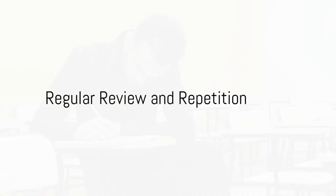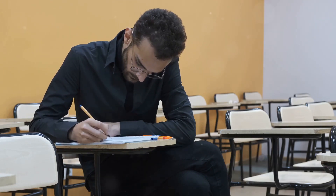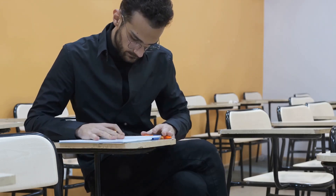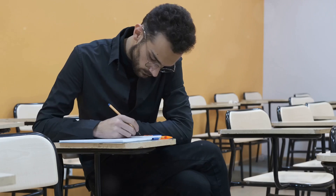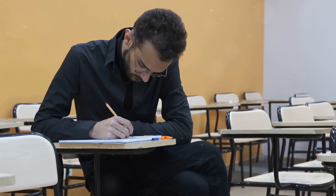Our sixth strategy is regular review and repetition. Revisiting the material periodically reinforces learning and improves long-term retention. It's like retracing your steps in the labyrinth to ensure you don't lose your way.